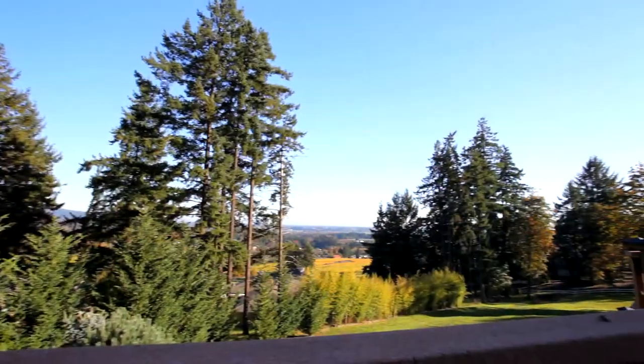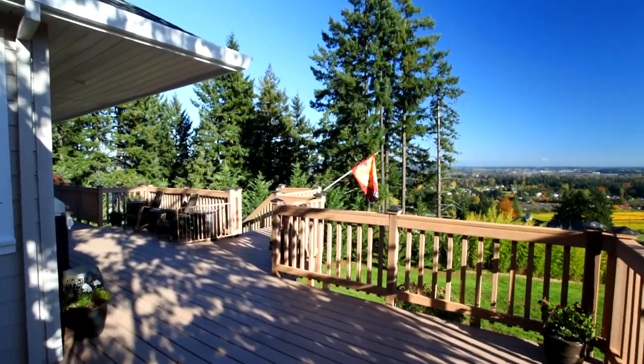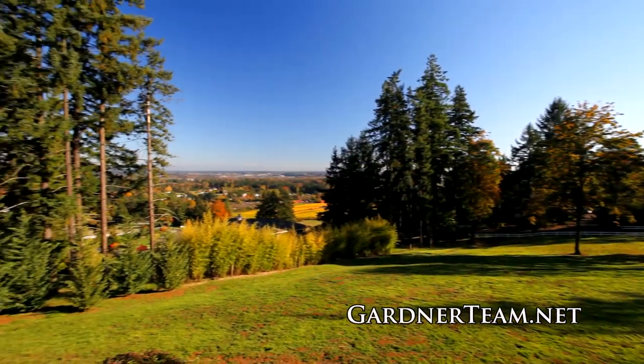It's a beautiful deck. The views are amazing — whether it's raining, overcast, there's a rainbow, or it's sunny, there's always something beautiful to see out on the deck.